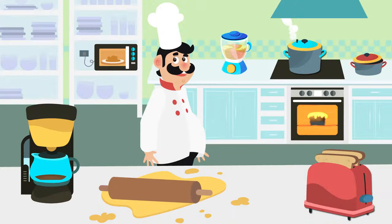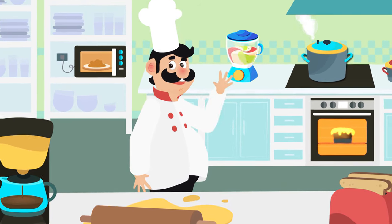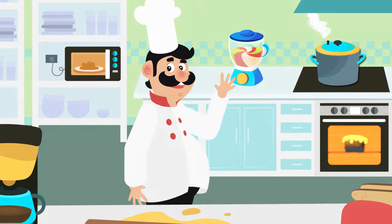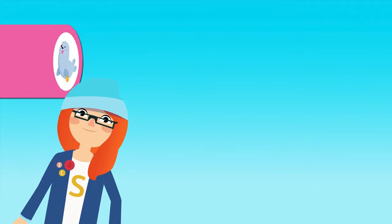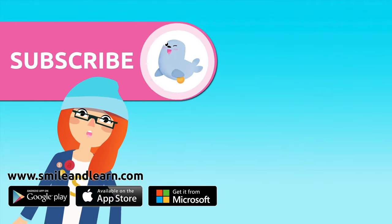Thank you, chef, for letting us visit your kitchen — we had a great time! See you around! Did you like the video? We have so many more.